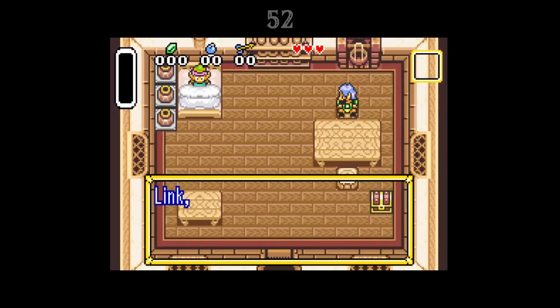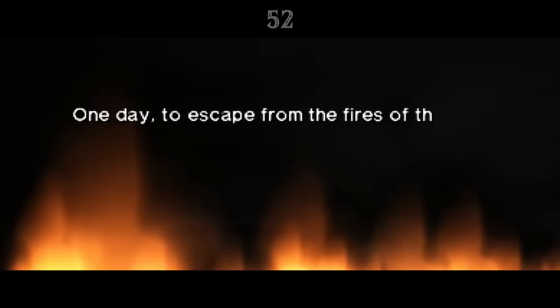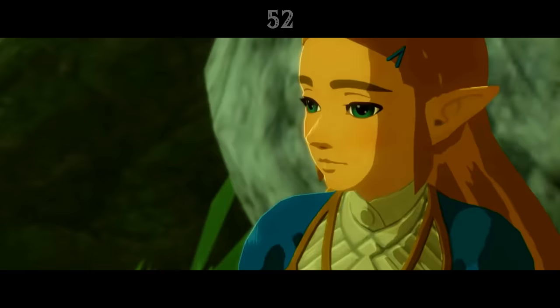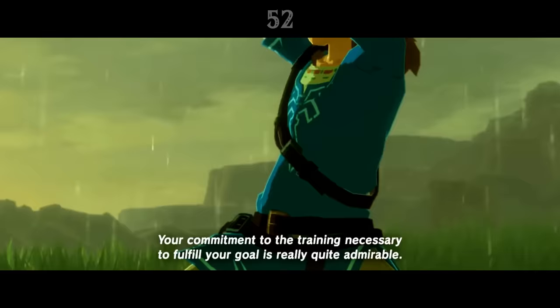Throughout the entire Zelda series, Link rarely has much of a family — an uncle in A Link to the Past, a grandma and a sister in The Wind Waker, an unseen mother in Ocarina of Time. We get a tiny bit of information on Link's father in Breath of the Wild. In a memory, Zelda mentions that his father was a Hylian Knight.